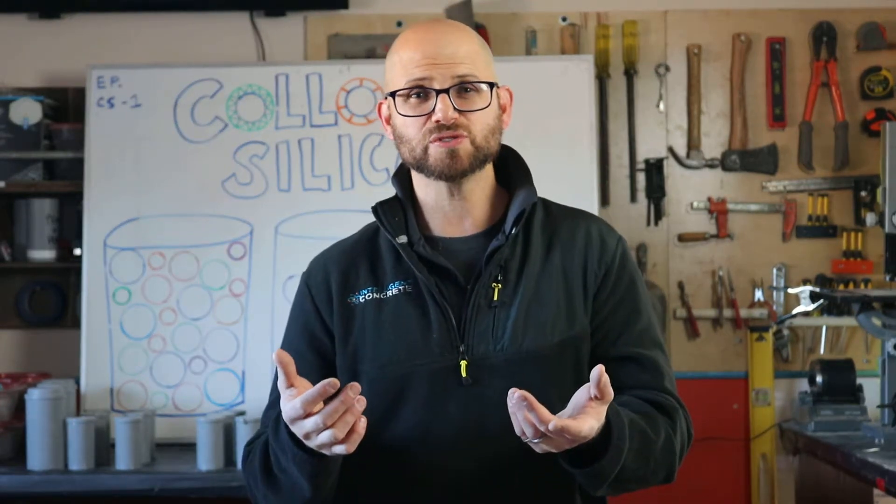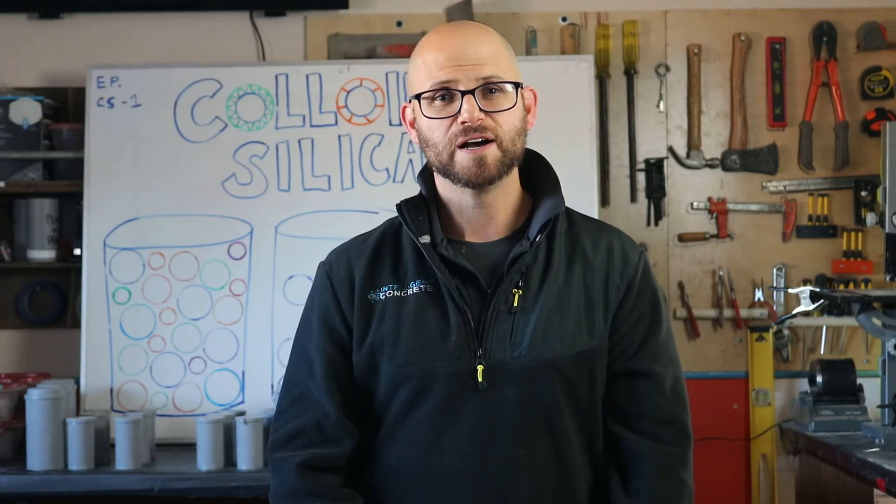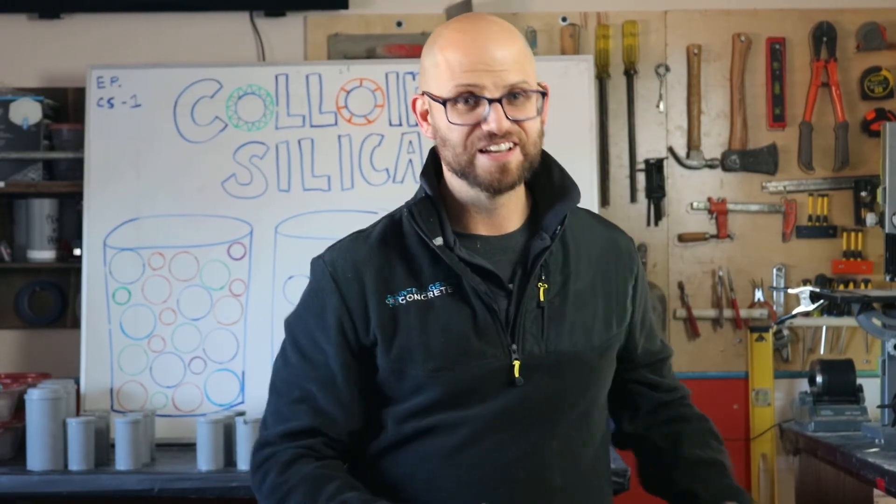If you've got any other concrete questions or concerns, don't forget to like, subscribe, and throw those comments in below. Go concrete, beat asphalt.